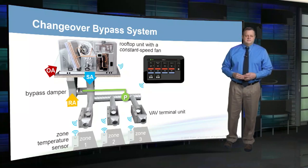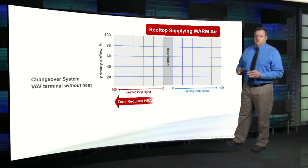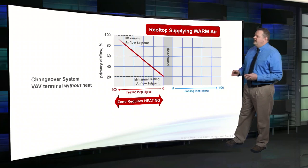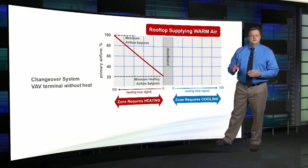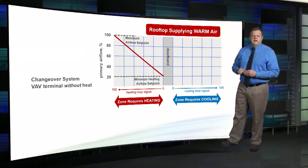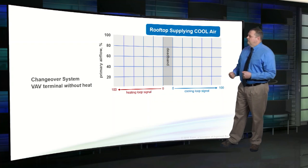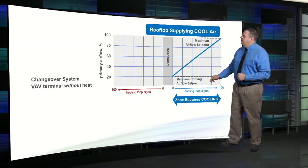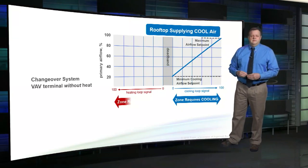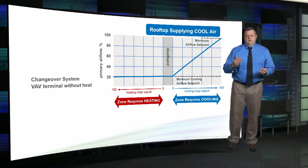The control system uses a voting strategy to determine whether the rooftop unit should supply cool air or changeover to supply warm air. Each VAV terminal controller votes based on the cooling or heating need of its zone, with voting strength increasing as temperature gets further from set point. When the rooftop is in heating mode and a zone requires cooling, the VAV damper closes to minimum heating airflow and its controller begins voting for a changeover to cooling. When in cooling mode and a zone requires heating, the damper closes to minimum cooling airflow and the controller votes for a changeover to heating.